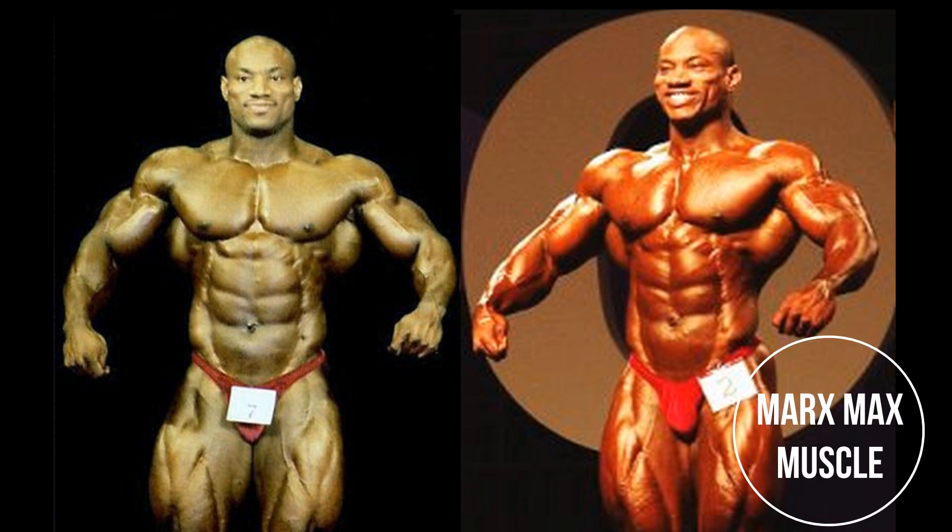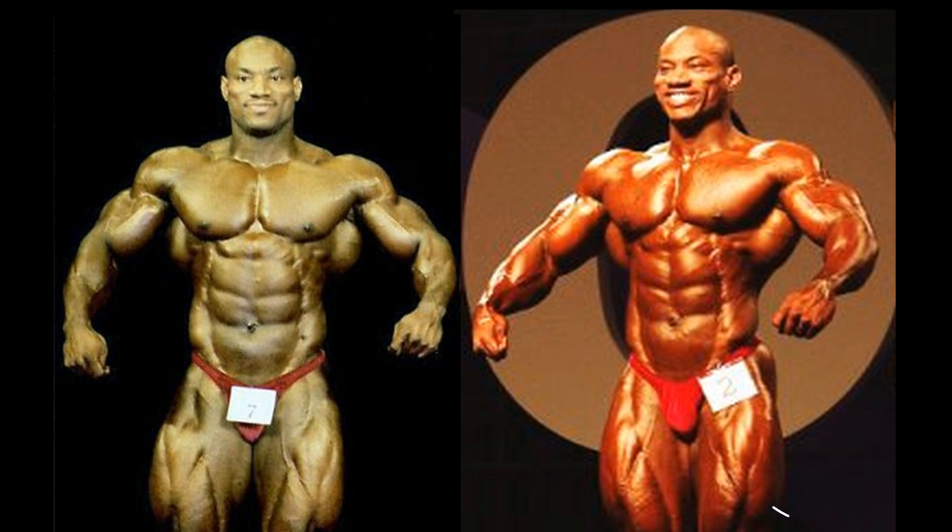Welcome to part two of this search to find the best version of Dexter Jackson. Today we have 2001 versus 2002, and the 2002 version does look better in this comparison — but this comparison is not the best. It's not a direct head-to-head comparison, and I definitely appreciate the exact direct comparisons.